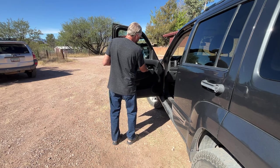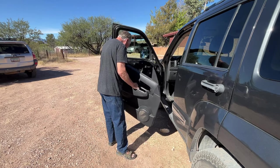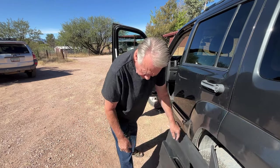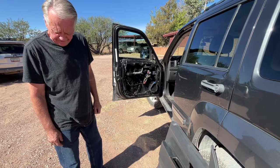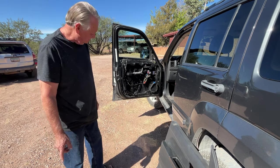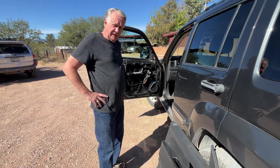It hangs in there like that. My window stopped working, and this is the solution — a ninety dollar part, eighty-one dollars plus tax and shipping. That's what's going on today.